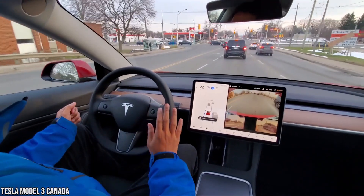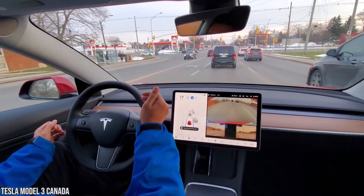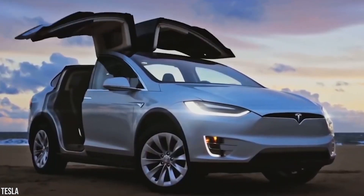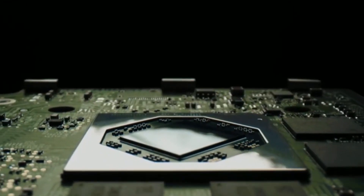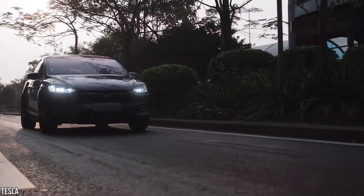Autopilot reduces your overall workload as a driver. Each new Tesla vehicle is equipped with eight external cameras, 12 ultrasonic sensors, and a powerful onboard computer, providing an additional layer of safety to guide you on your journey.